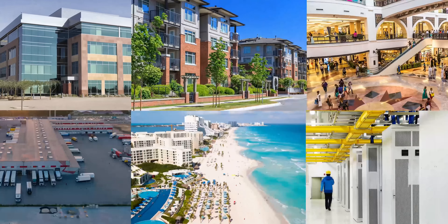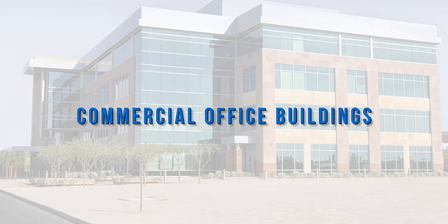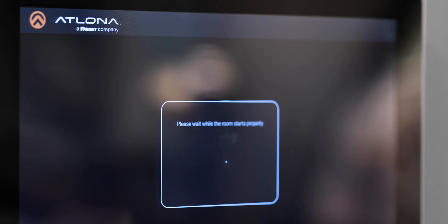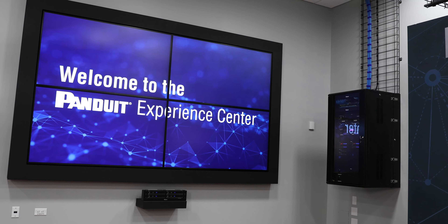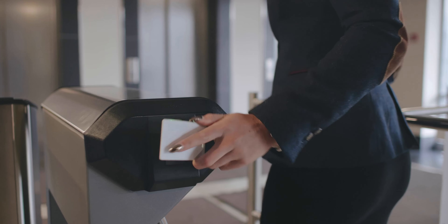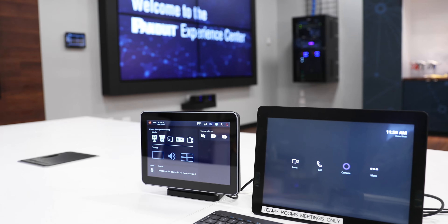Panduit works with 90% of Fortune 100 companies and supports all types of commercial real estate properties. In commercial office buildings, network cabling solutions support the most complex integrated smart building technologies along with basic desktop communications, building access and security, wireless connectivity, and conference room solutions.